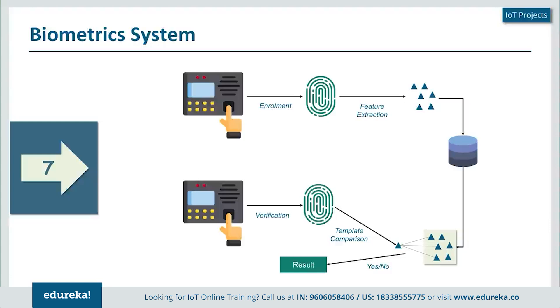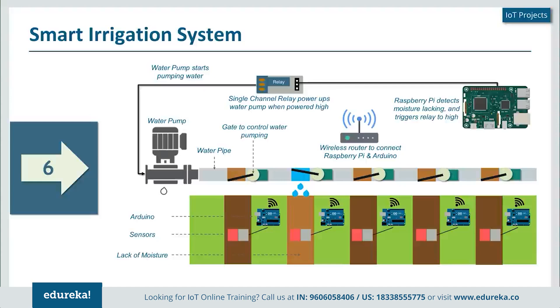Next we have the smart irrigation system. This is something that would really make life easier — instead of spending two hours every Sunday watering plants, a smart irrigation system checks the moisture present in the environment or in the water lanes. There are two main IoT devices used here: the Arduino board and the Raspberry Pi. The Raspberry Pi becomes the main processing unit, and an Arduino board is placed for each water channel.